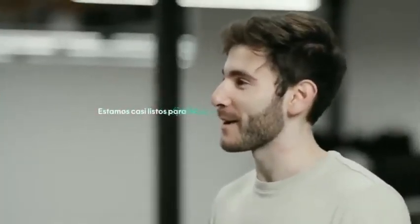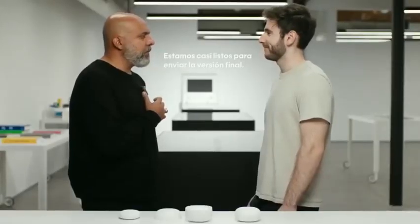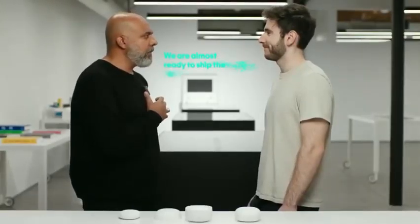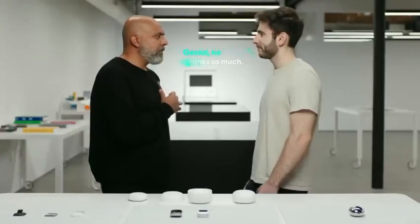Estamos casi listos para enviar la versión final. We are almost ready to ship the final version. I can't wait. Thanks so much. Genial. No puedo esperar. Muchas gracias. What happened there is the AI auto-detected Spanish, interpreted it to English, and replied back to Yanir in Spanish with my intonation.